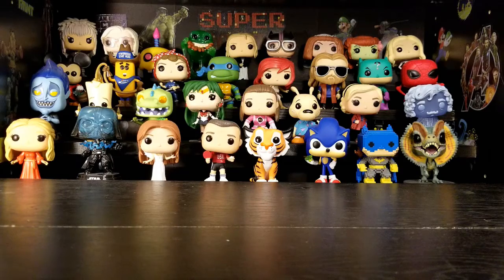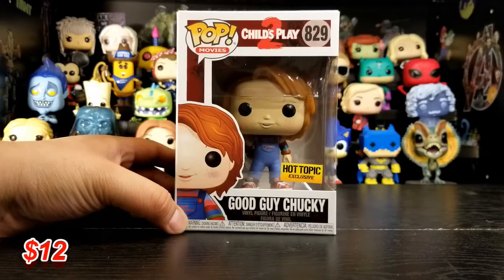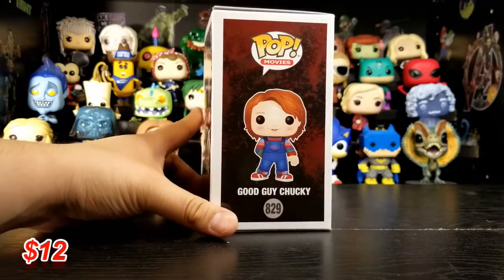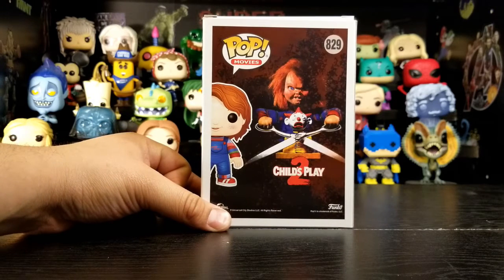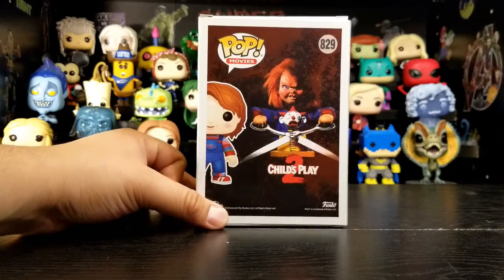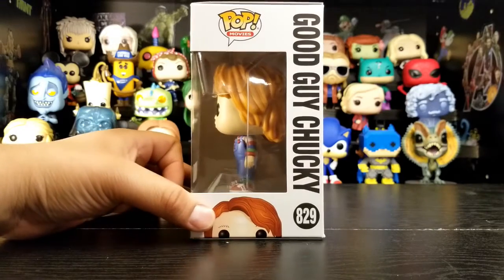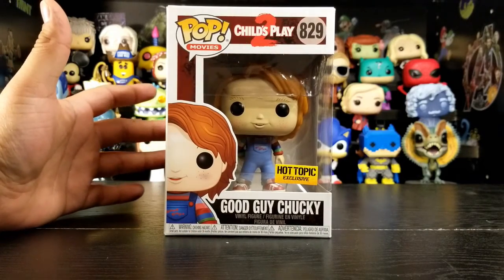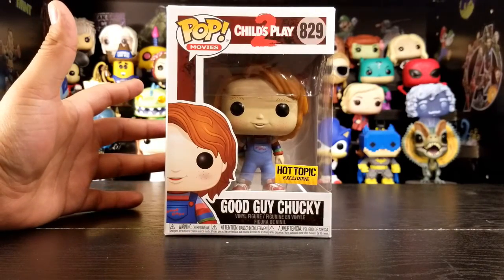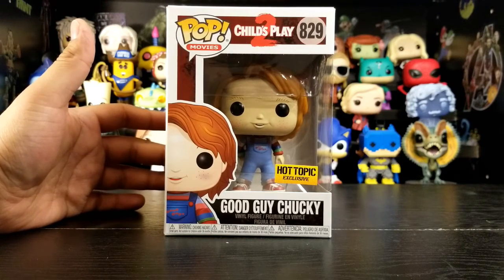Hey everybody, I'm Ducky, I'm Rose, and welcome back to Collecting Together. We got two pretty cool pops. The first one is Good Guy Chucky, a Hot Topic exclusive. This one just recently came out, probably around December 2019. They've been coming out with a lot of Chucky pops lately.